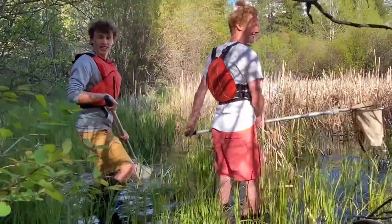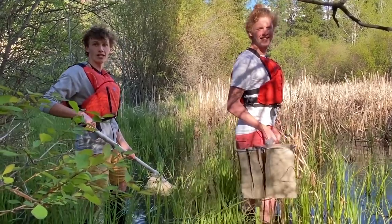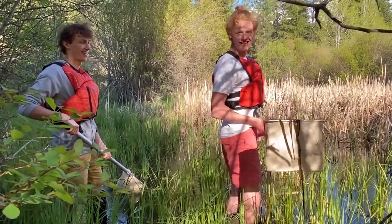What we're doing here is we're trying to disturb the bottom of the wetland in order to find aquatic invertebrates. While we pull up our next sample, we'll show what we find in the wetland and we'll take a look together.